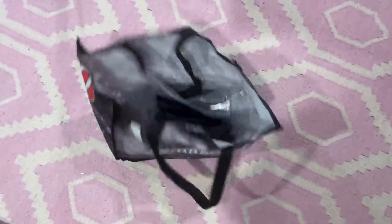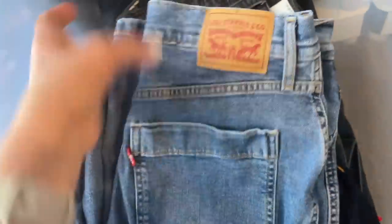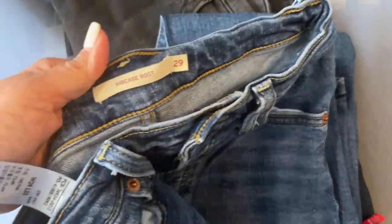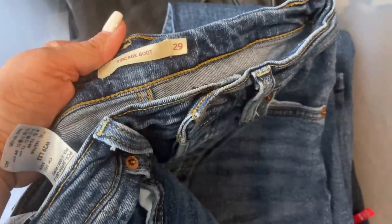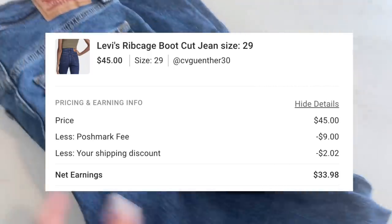Next up is a pair of Levi's — these are the Rib Cage Boot jeans. I had them listed for $65. I sent out an offer for $45 with discounted shipping, and that sold. So many jeans! Always happy to move denim, especially when it's selling for over $40.